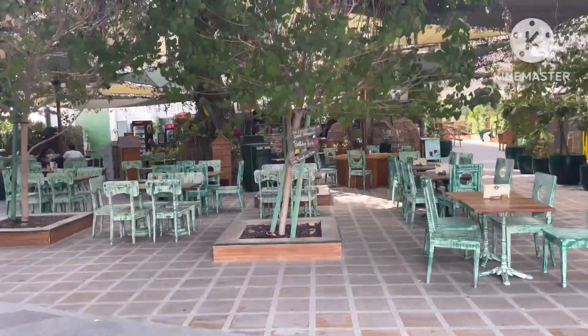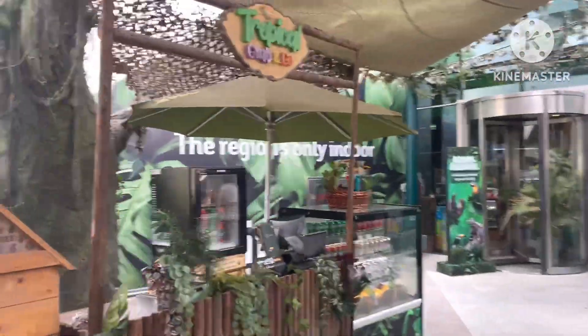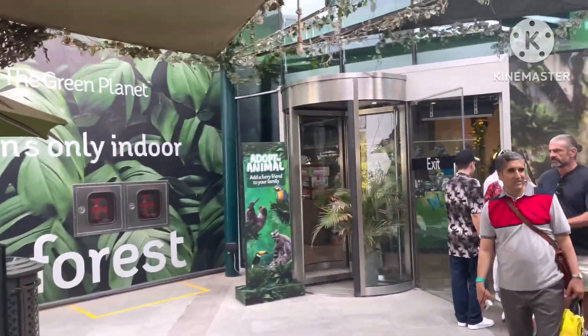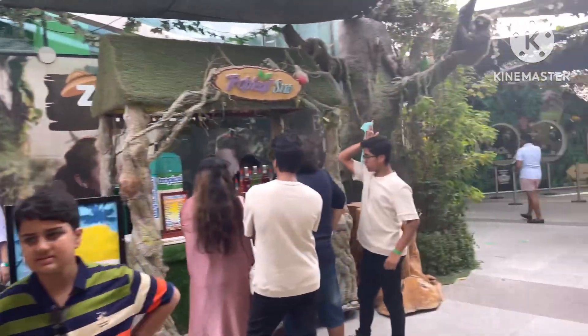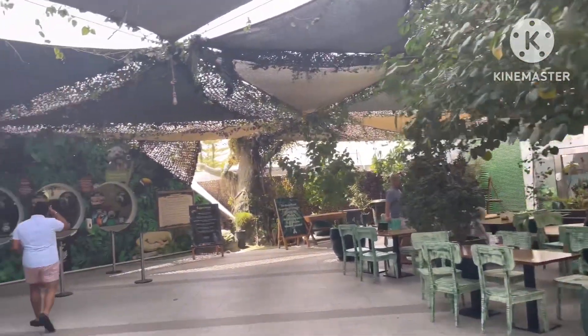There are some small restaurants and cafes here. You can see the theme is completely forest-themed, and you can see similar things inside the Green Planet as well. This is the entrance ticket area.